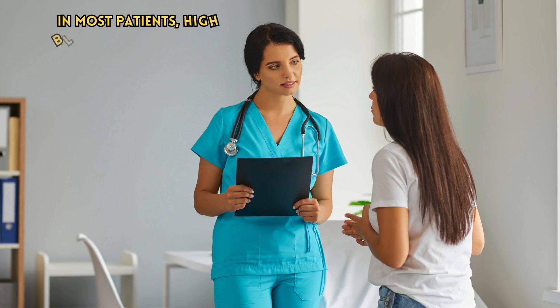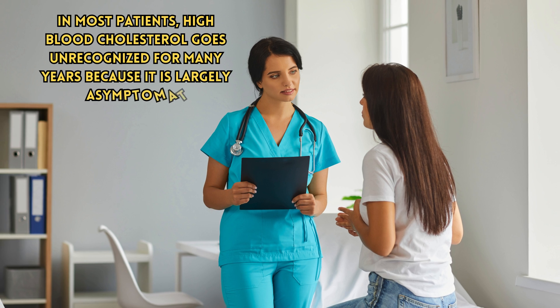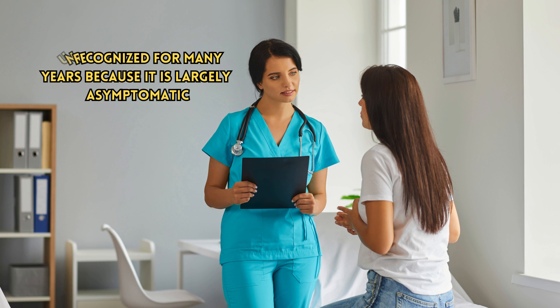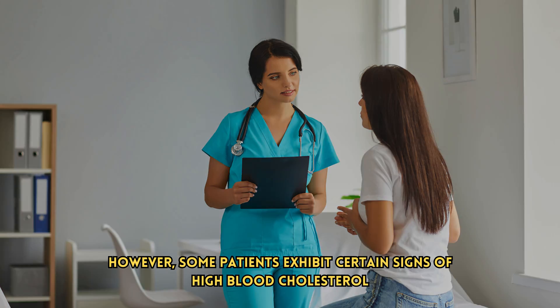In most patients, high blood cholesterol goes unrecognized for many years because it is largely asymptomatic. However, some patients exhibit certain signs of high blood cholesterol. Let's talk about four of them in detail.